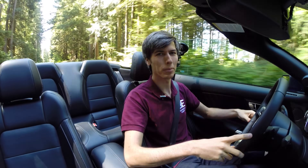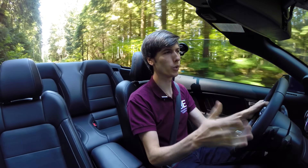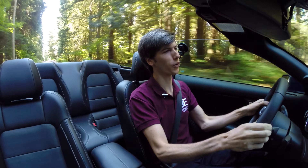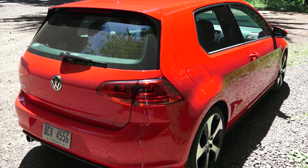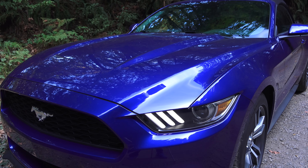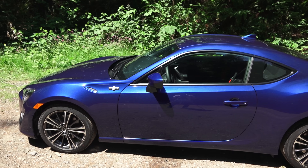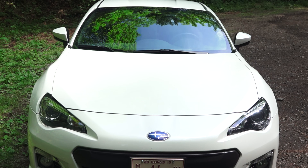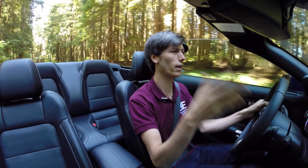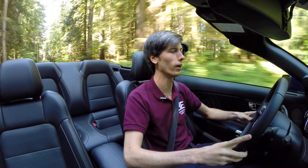Hello everyone and welcome! In this video we're going to be trying to determine what's the best performance car you can buy new for less than $30,000. The four vehicles we're going to be comparing are the Volkswagen GTI, the Ford Mustang EcoBoost, the Subaru WRX, and the Scion FRS or Subaru BRZ. There are other performance vehicles out there for less than $30,000, but these are the four I have driven, so these are the four I'm comparing.